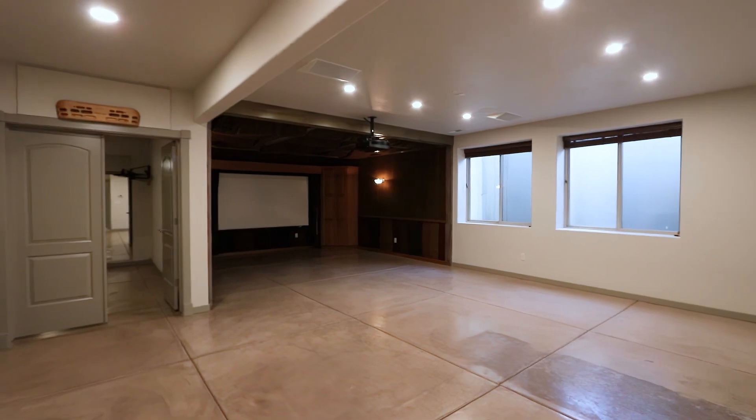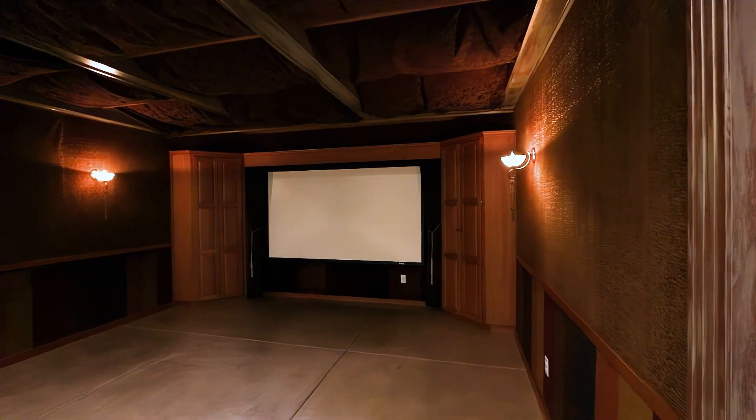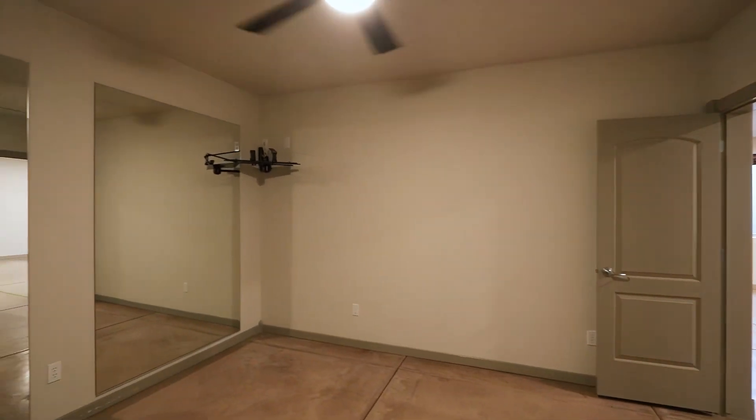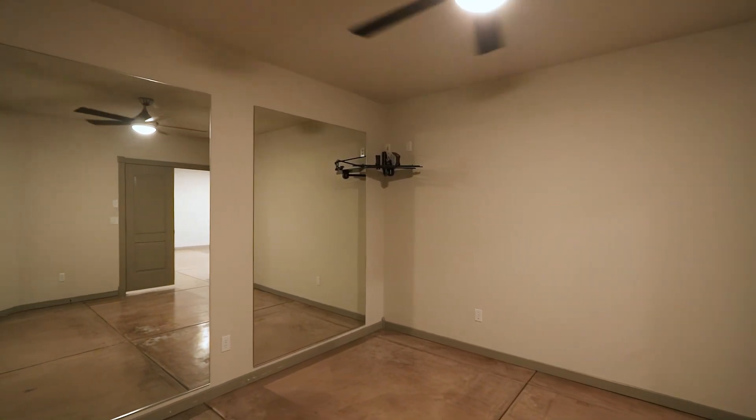No house is complete without its very own theater room, as well as an exercise room. Both are located in the basement — just a great area.